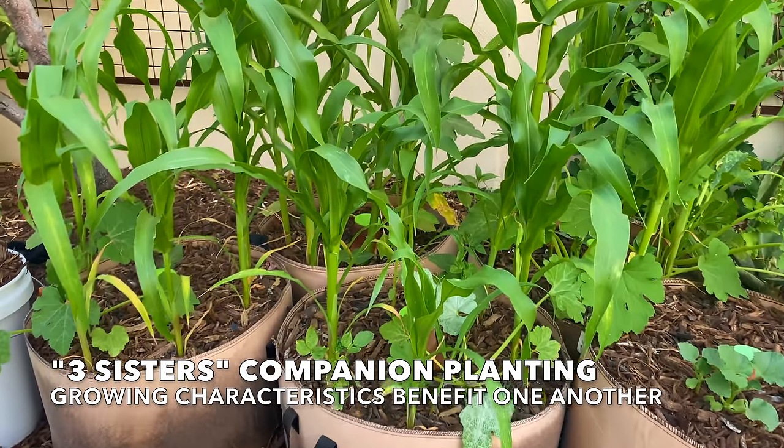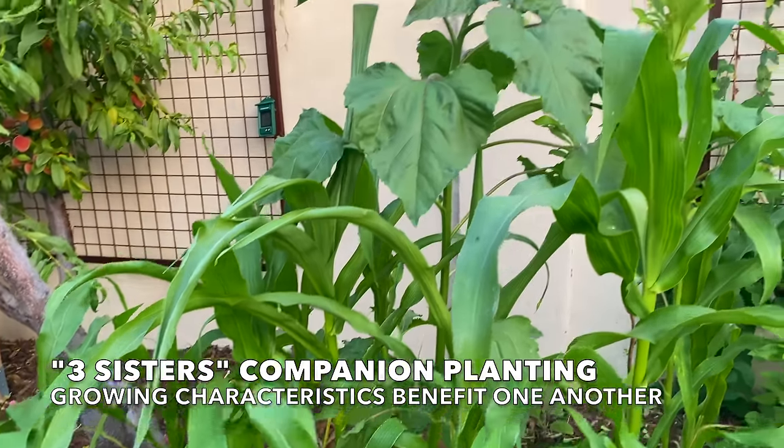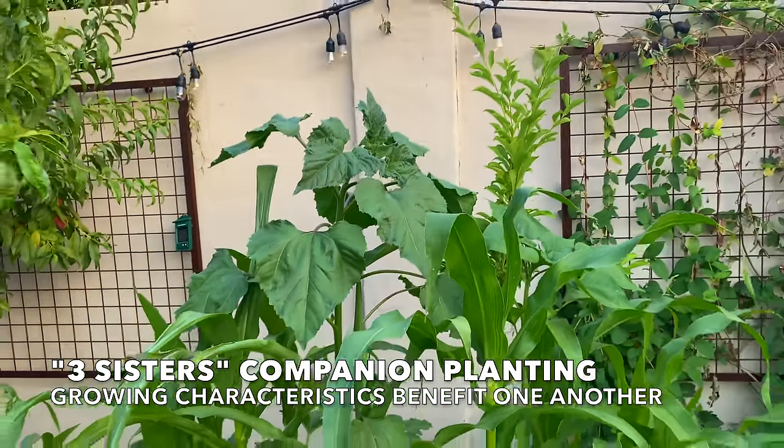Corn can be tricky to grow — I'm not always great at growing it — which is why I put in those couple of sunflowers. I will keep you posted on their progress.